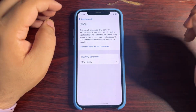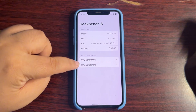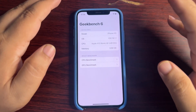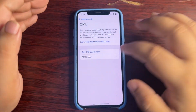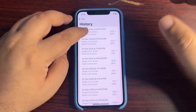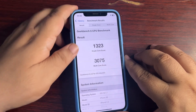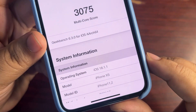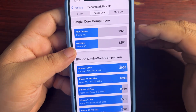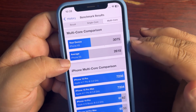Now moving to performance — opening the Geekbench app. First the CPU benchmark, then the GPU benchmark — there are surprises in the GPU benchmark too. Going into CPU benchmark history, I got the highest ever multi-core score: 1323 on single-core and 3075 on multi-core, running iOS 18.1.1. Comparing it to the average, it is better than average on single-core and way better than average on multi-core.